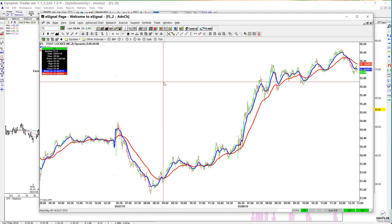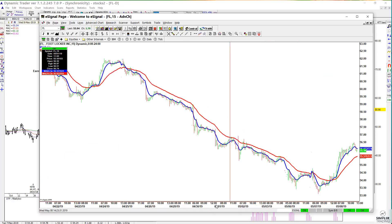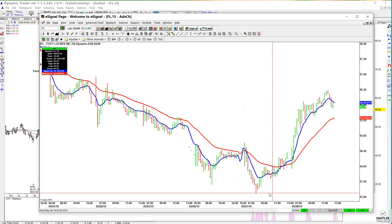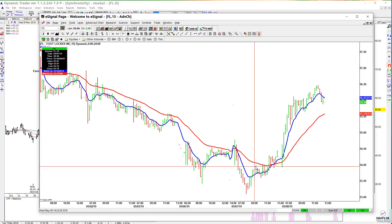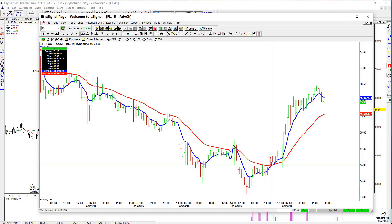It also triggered with the aggressive swing trade trigger on the 15-minute chart, and here is where you took out a prior swing high. You had the moving average crossover, so this would have been a slightly higher entry than the one on the two-minute chart.